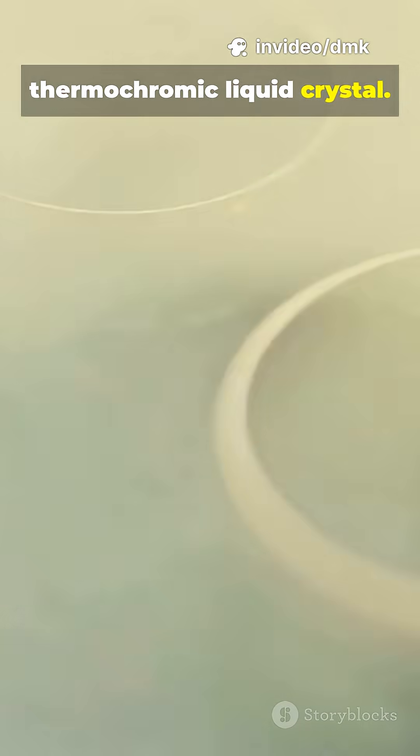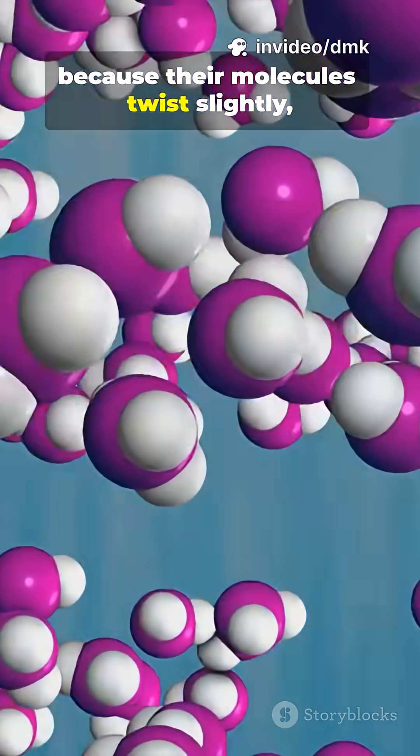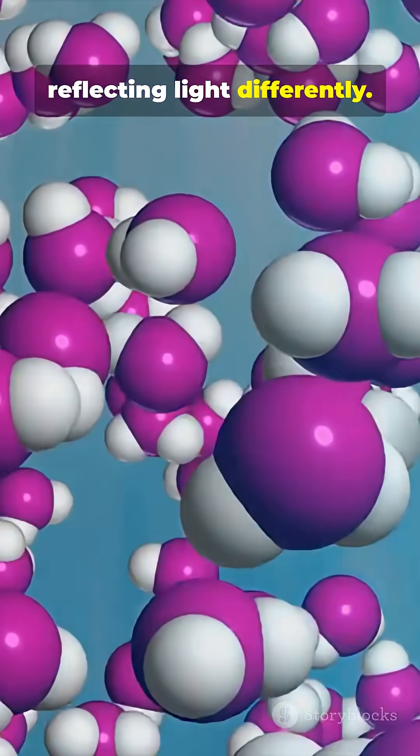Inside a mood ring is a special crystal called a thermochromic liquid crystal. These crystals change color when their temperature changes because their molecules twist slightly, reflecting light differently.